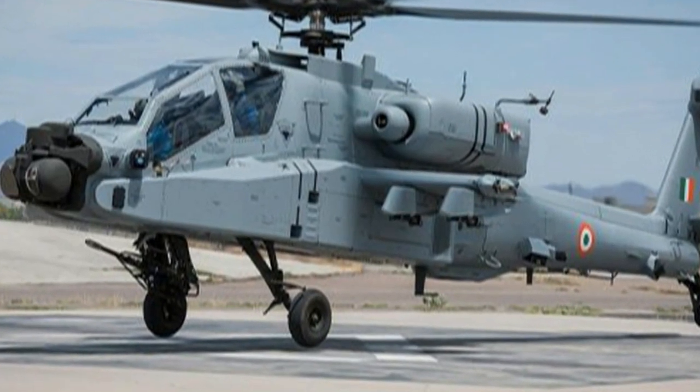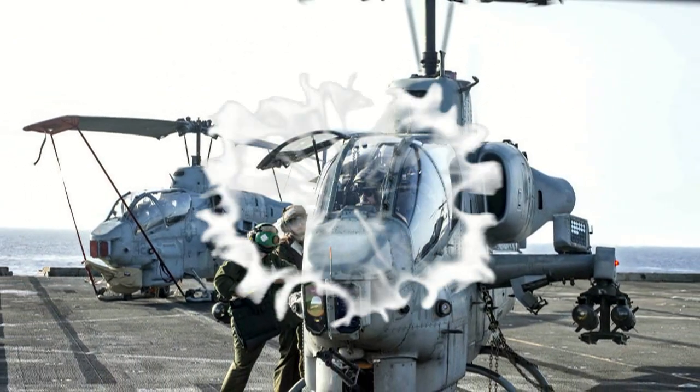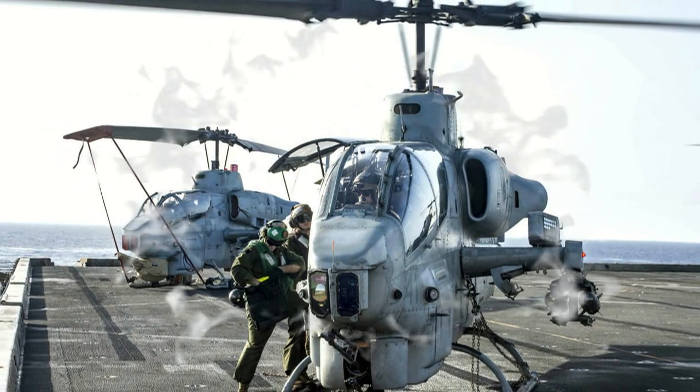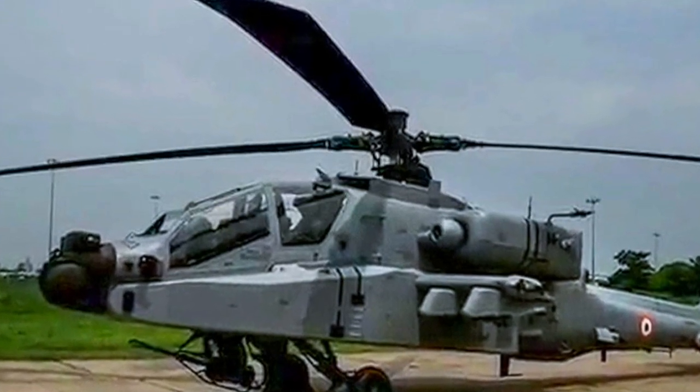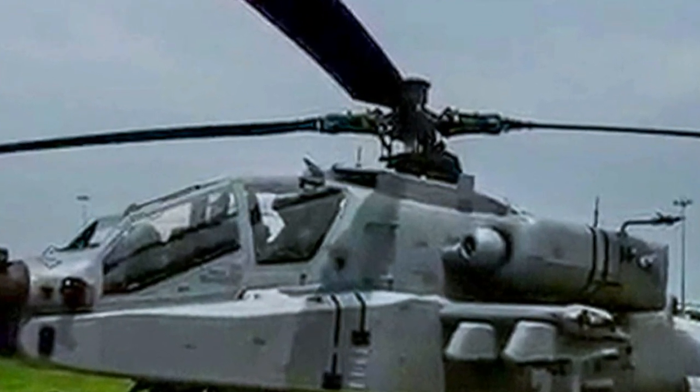Both systems may engage the same target, but both come at it from a different series of requirements. In upgrade speed, the AH-1 also wins. The flash-to-bang time for AH-1 upgrades is much shorter than the AH-64 with respect to the magnitude of the upgrades.